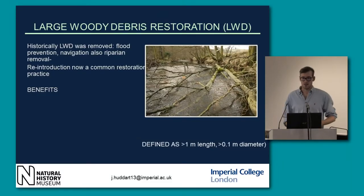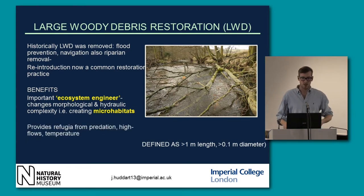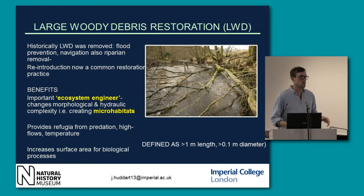The restoration we've chosen is large woody debris restoration. A lot of this large woody debris was removed historically to ease navigation and for flood considerations. The benefits include it being an ecosystem engineer — it changes the morphological and hydraulic complexity, creates micro-habitats and niches for a wide variety of species, and provides refugia from predation and high flows. It increases surface area for biological processes — biofilms build on it, which are grazed by invertebrates, which provide food for fish. It also strains out particulate organic matter, and in many cases where the river has been over-widened, it aids the pinching of the river together, sedimentation, and growth of macrophytes.